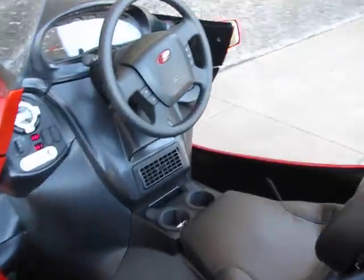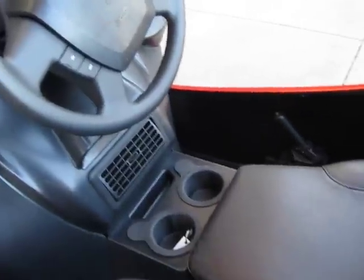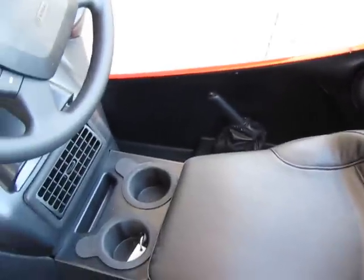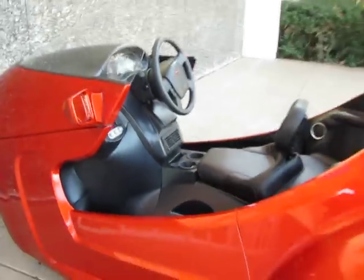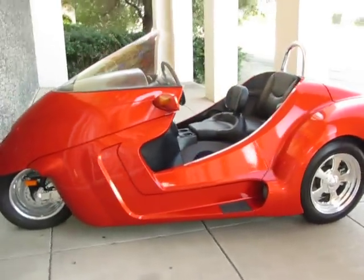I'm going to turn this radio back up and take this old bad boy for a little cruise. It's got 12 miles on the clock. Sounds like Willie. Comfortable backrest. Thanks for looking, thanks for your time. This is Bronco Bob — have a great day.